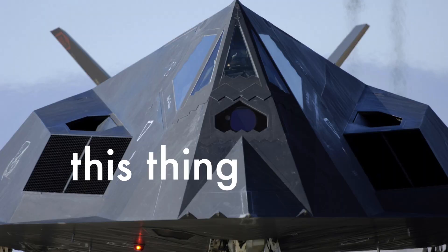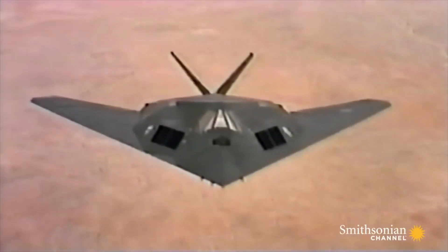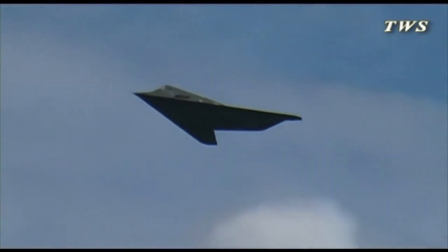Hey guys, welcome back to another episode of Airplane Anatomy. In this series, I break down different airplanes from their history, to their engineering, to how they fly. So today in episode 11, we're going to be talking about one of the most unique looking planes out there. When pilots saw it for the very first time, they laughed and said, this thing can't fly. That is the F-117 Nighthawk, one of the most stealthy, well-engineered, yet mysterious planes out there.